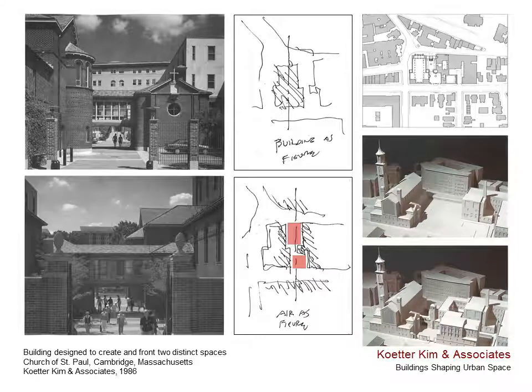At St. Paul's in Cambridge, they built a choir school whose primary urban job is to create figural space captured between it and the existing church. A pedestrian bridge is used to define two distinct courtyards, and a chapel provides a formal face to the smaller one, reorienting its visual center line and relating it to the public street. Fred's sketches in the center of this slide of building as figure versus air as figure tells the whole story of buildings composed to create urban space, rather than to appear as program-generated objects isolated in the midst of free space.